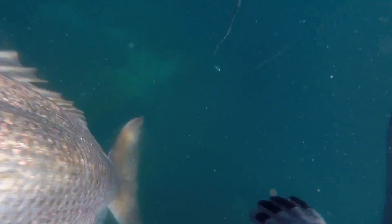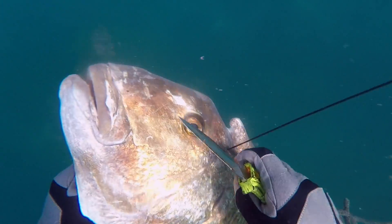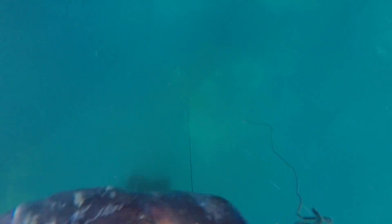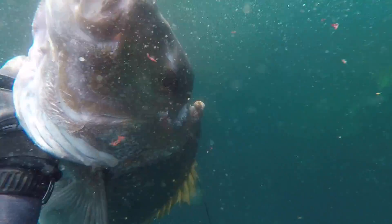Quite an ugly looking fish — obviously had some trauma or damage to its head earlier in life, possibly a cray pot or who knows. Tough old fish as well, considering the shaft went right through its head, but as soon as it was in my hands it was game over.